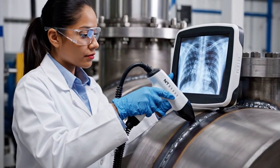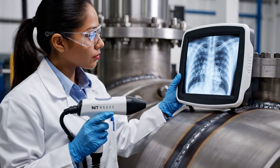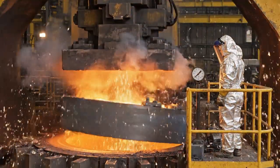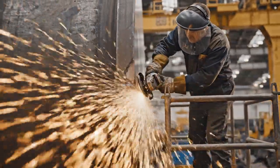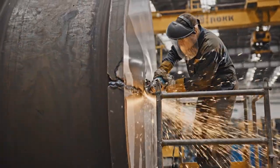The non-destructive inspection is a critical phase. Our rigorous quality control process utilizes advanced technology. We are witnessing the hot rolling process where material is added to the massive steel rings. This finishing step is crucial for the rings. We use an angle grinder to smooth the rough weld beads, ensuring perfect work.